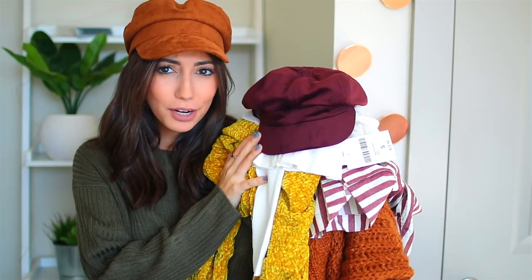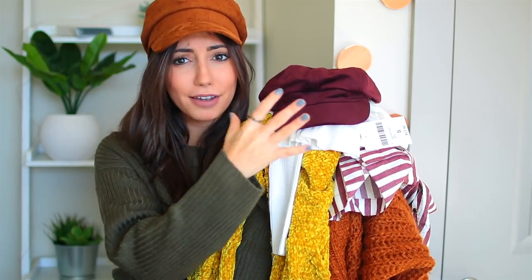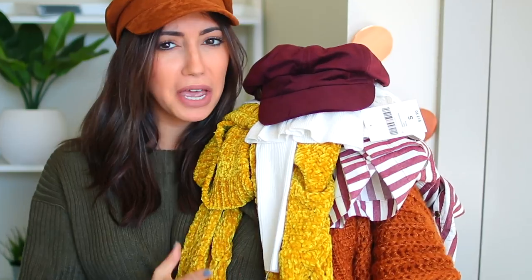I'm going to start with Forever 21 because I just recently made an online order and I got it yesterday. So here we have an extremely fall-colored pile from Forever 21. This is like fall in a pile of clothing and I love it.